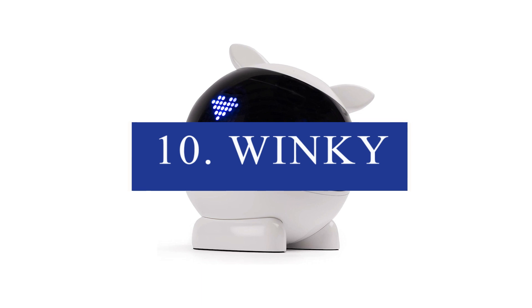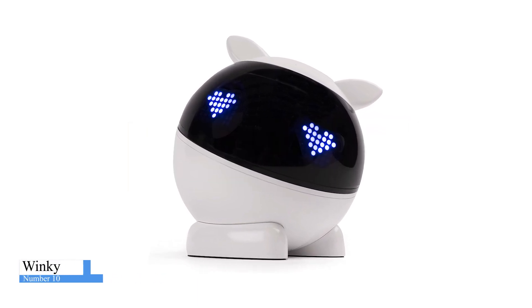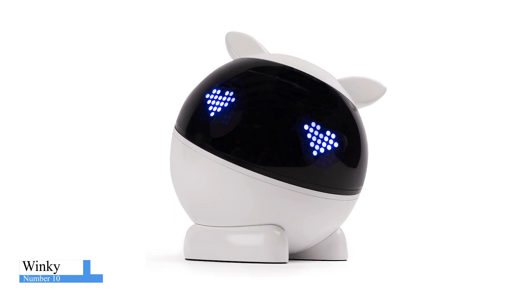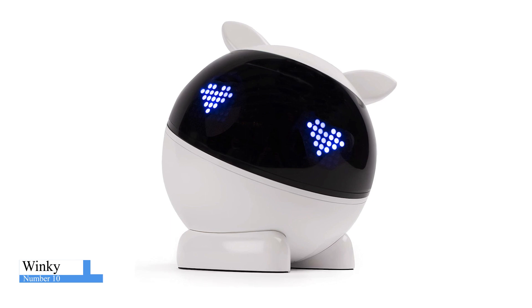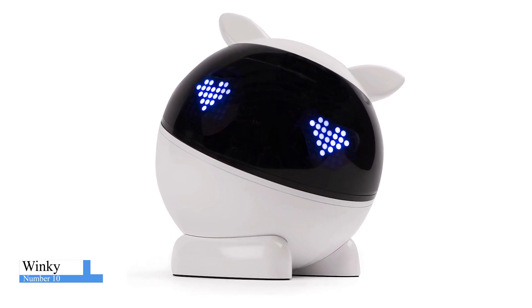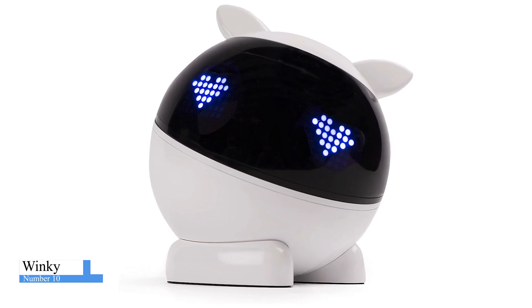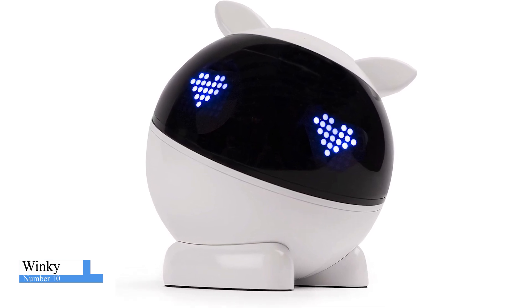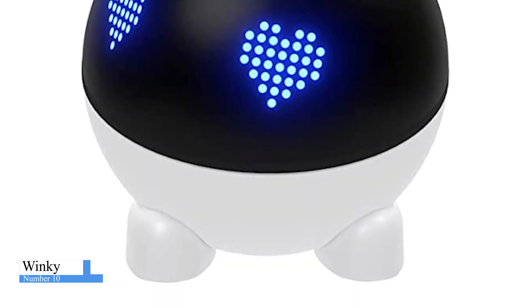Number 10: Winky. Winky is an adorable educational robot with a curved body that combines technology with a child-friendly design. Winky is best suited for kids aged 5 through 12, but adults can use it as well. From the age of 6, children can discover robotics while having fun. Thanks to its sensors and interactive nature, Winky promises hours of fun and joy, whether alone or with others.